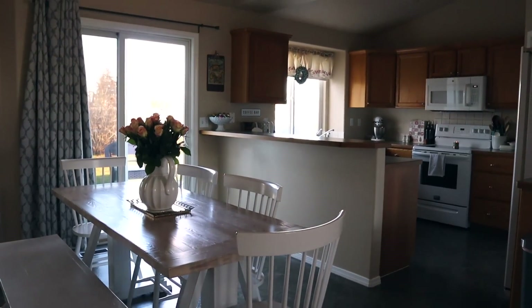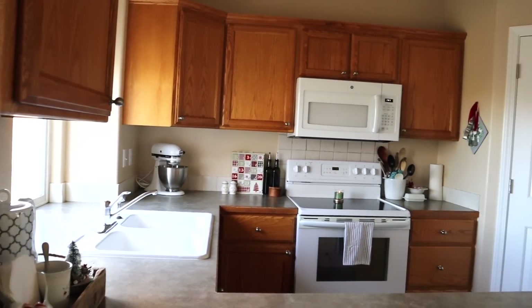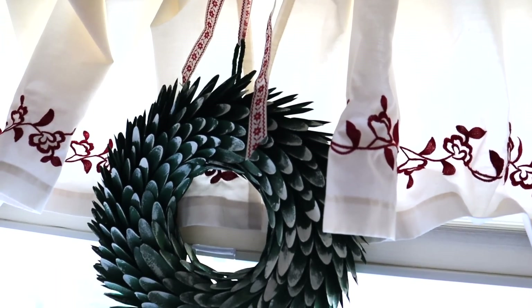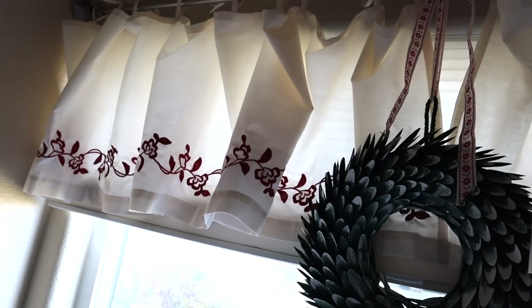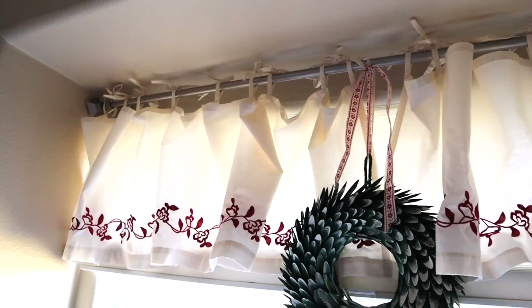Now we're heading into the kitchen and dining area. This is my window above my kitchen sink — it's always hard to film window areas because of the lighting, but the previous owner left this valance behind and I thought it would be perfect for Christmas with a little wreath hanging there. I was absolutely right — I love the red and green.